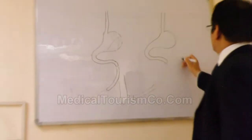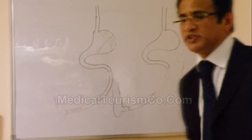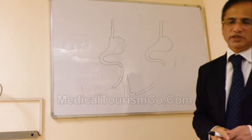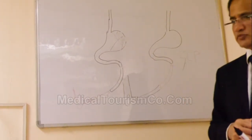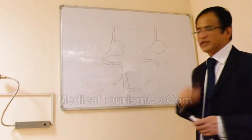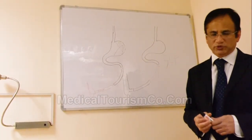GLP is a hormone which brings down the blood sugar, and also GLP is insulinotropic. Therefore, the pancreatic cells secrete insulin, and thereby Type 2 diabetes disappears.